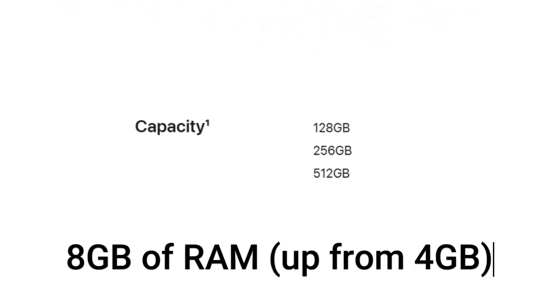Storage capacity has been doubled in the iPad Mini 7, with the base model now starting at 128GB. This gives users more room for apps, photos, and videos without worrying about storage limits. Additionally, 8GB of RAM, up from 4GB, ensures smoother multitasking and better performance for memory-intensive tasks.